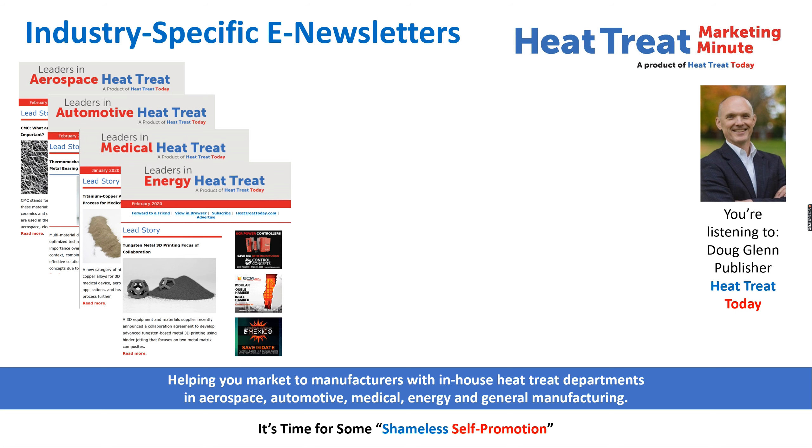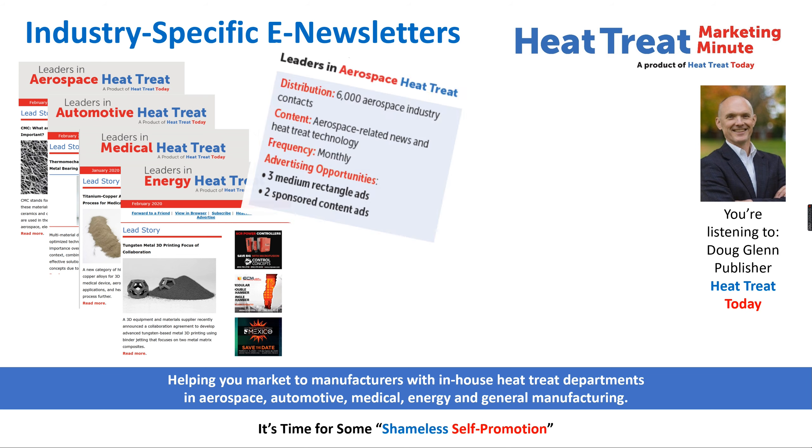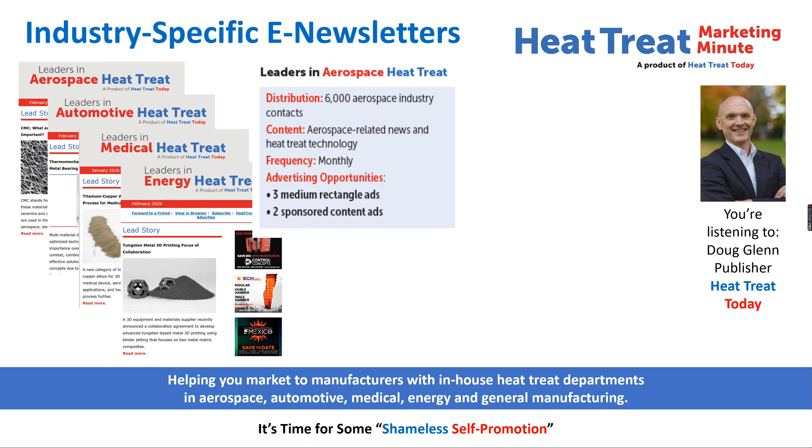Here are some details about these one-of-a-kind e-newsletters. The Leaders in Aerospace Heat Treat e-newsletter is monthly and goes to approximately 6,000 aerospace contacts — companies like Boeing, Lockheed Martin, Rockwell Collins, BAE Systems, and many many more.